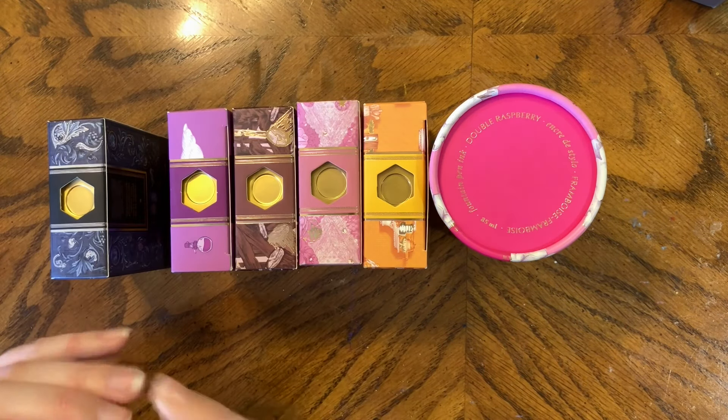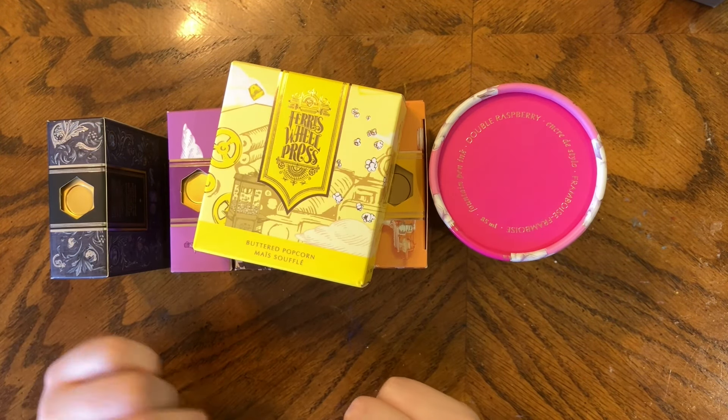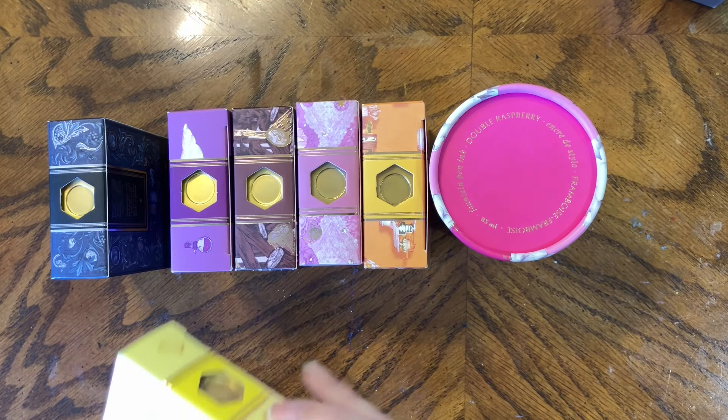We're not going to re-swatch Dusk in Bloom or Unfettered Flight since you've seen them a billion times. The big surprise: after a couple passes of the clearance section, building my cart close to $200, I was doing one last check — and all of a sudden two bottles of Buttered Popcorn popped up at like 10pm on a Sunday night. I pressed checkout so fast. I missed Buttered Popcorn the first time around, I've heard all the hype, tried it in other people's pens, but never owned a bottle.